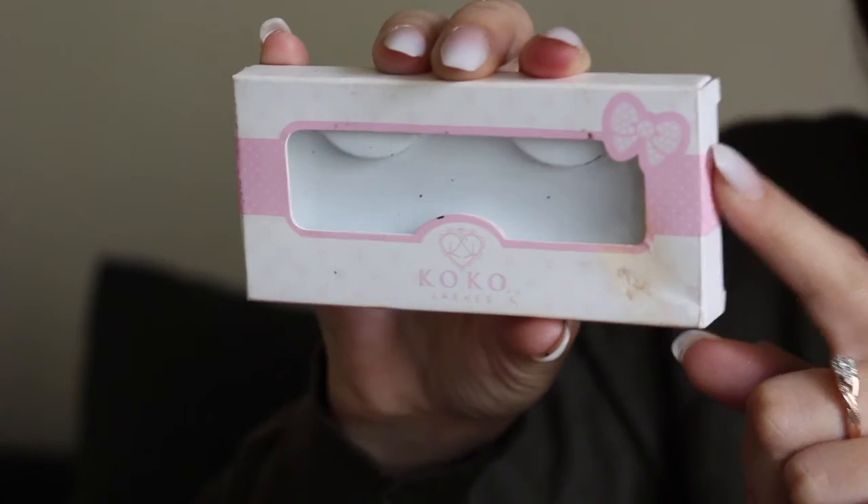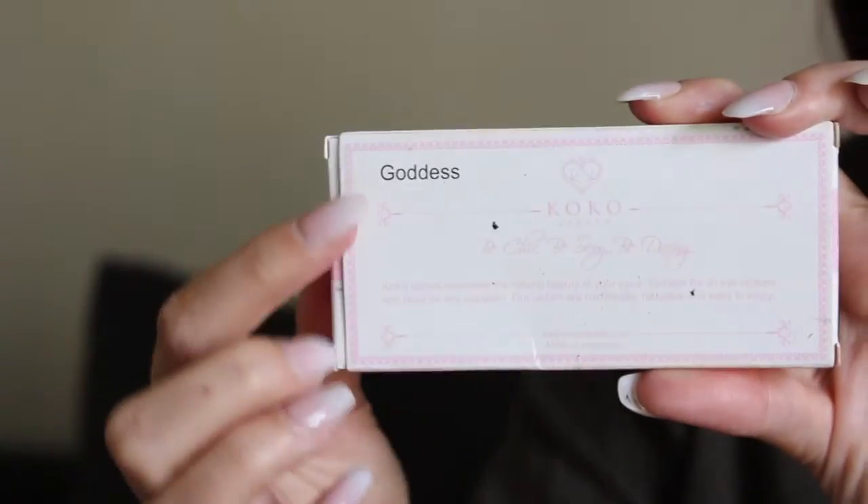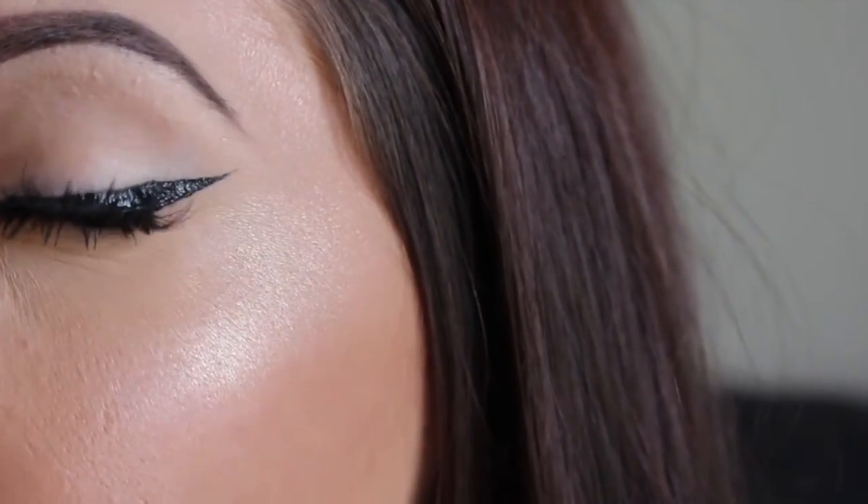Last but certainly not least — what would one of my videos be if I didn't mention eyelashes? Forever and ever, these eyelashes will hold a special place near and dear to my heart. These are the Coco Lashes in the style Goddess. These lashes go with absolutely every makeup look I could do. I'm pretty sure all of their eyelashes come in this little box. On the back it says the name of the lashes with a little description. These are what the eyelashes look like on the eye — they come in little clumps, little clusters. They're super cute and go with every eyeshadow look. I think they're kind of sultry looking.